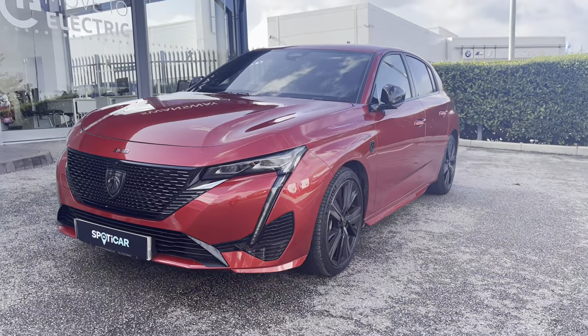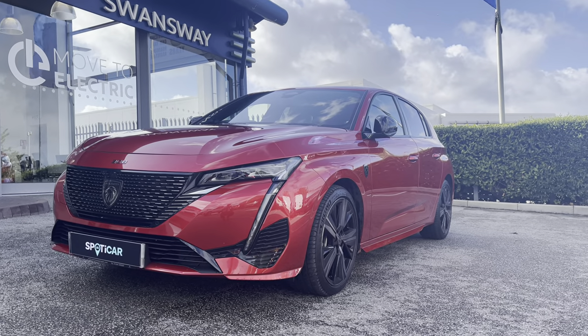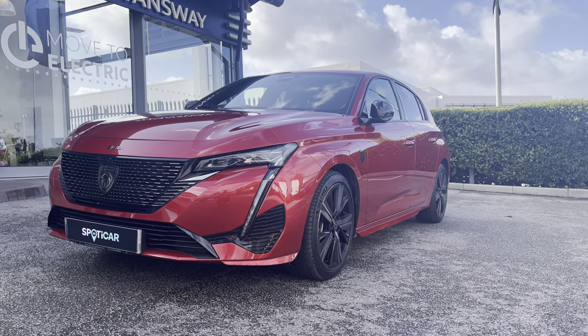As this is a hybrid vehicle, it will allow you to swap between your 1.6-litre petrol engine and your 12.4-kilowatt battery, which will ultimately give you the best performance when it comes to power.